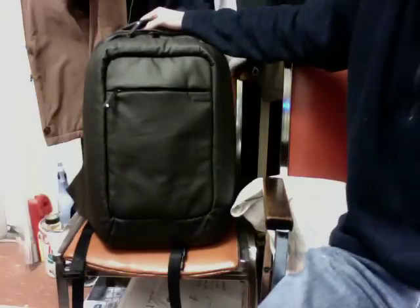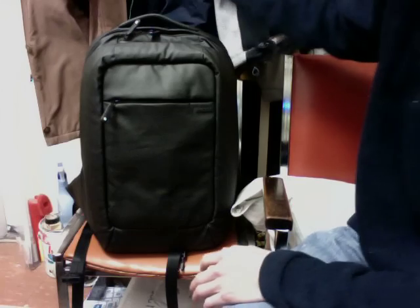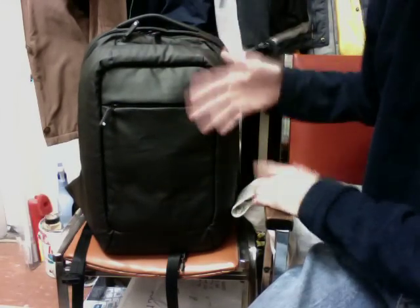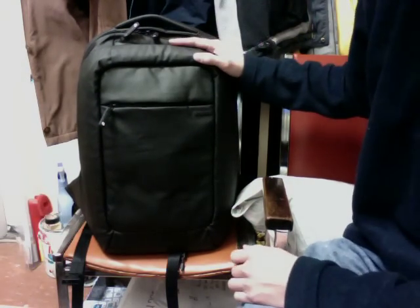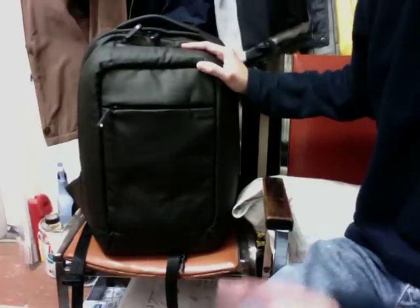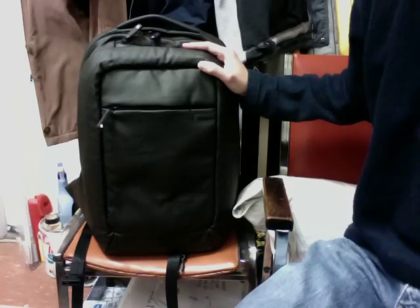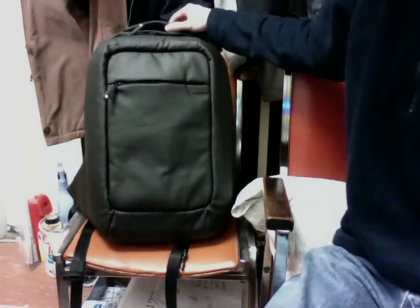I got mine off eBay a bit cheaper, but then shipping and unexpected customs fees — about $20.66 coming from New York to Canada — brought the price back up. They also have a nylon version for $30 cheaper, but I recommend cotton canvas as it's stronger, more natural, and despite the weather-resistant coating, still very soft. I'm just not a fan of polyester/nylon.